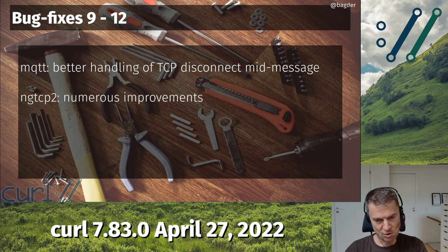I collected the ngtcp2 changes and call them numerous improvements because there were too many to mention specifically — maybe 10 of them listed in this particular release. Tatsuhiro, who's the main ngtcp2 author, has really been helping us and contributing a lot. So doing HTTP/3 with ngtcp2 should now be much better than before: faster, more reliable, and everything. Still experimental, of course.